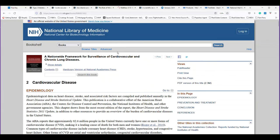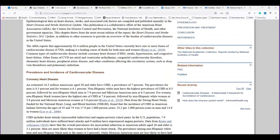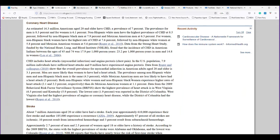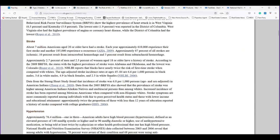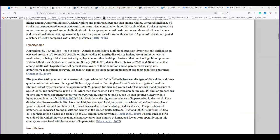Then let's go to cardiovascular disease. This article is from the US NIH. The AHA reports that approximately 82.6 million people in the United States currently have one or more forms of cardiovascular disease. So 79 million with type 2 diabetes or pre-diabetes, and 82 more million with cardiovascular disease — these are huge problems. Coronary artery disease: an estimated 16.3 million Americans age 20 and older have CHD. Stroke: 7 million Americans age 20 or older have had a stroke. Hypertension: 76.4 million, or one in three American adults, have high blood pressure.